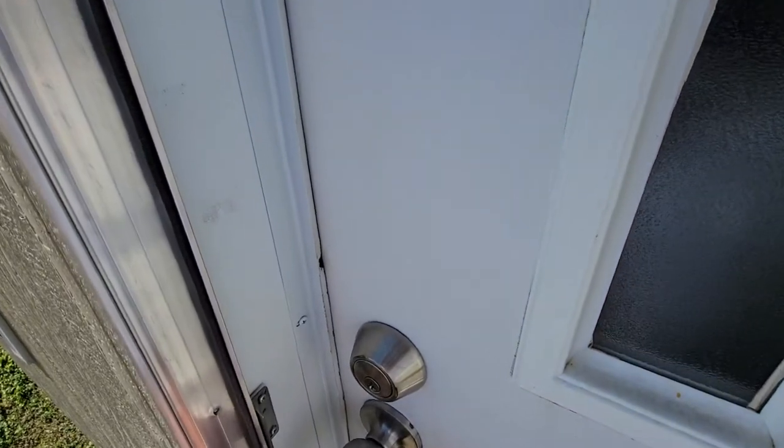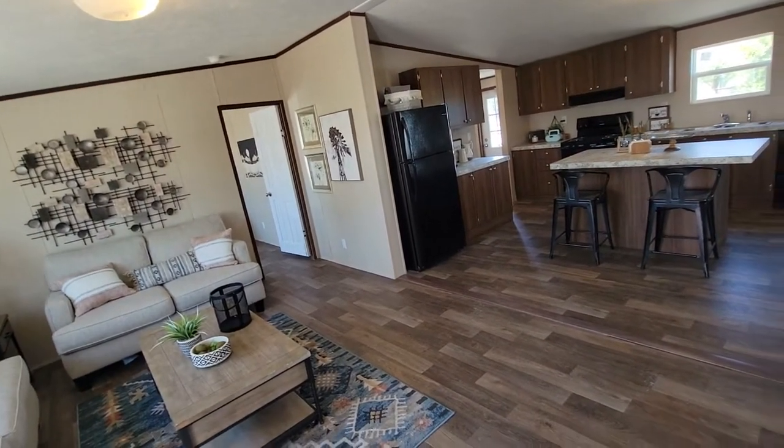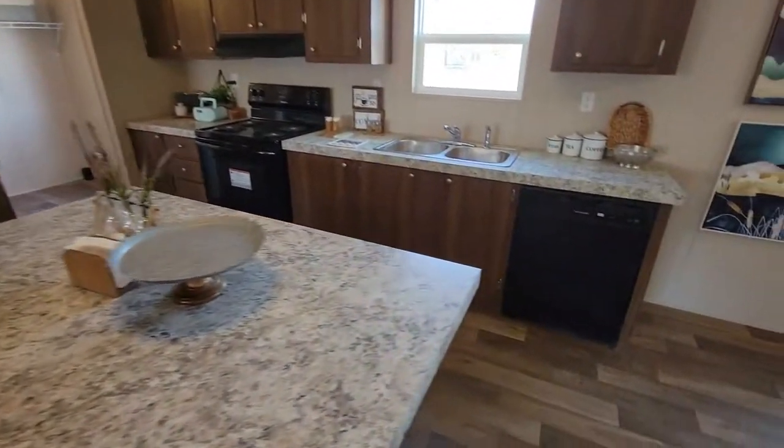This house is going to be available for October delivery. It has linoleum throughout the whole house, and it comes with the appliances — the fridge, the stove, and the dishwasher.